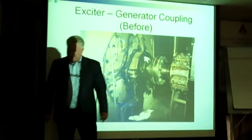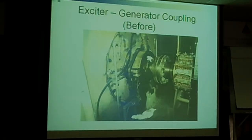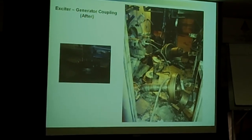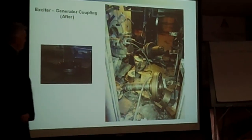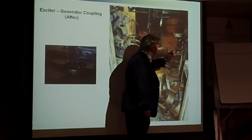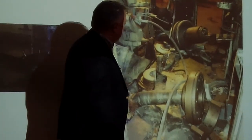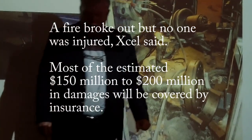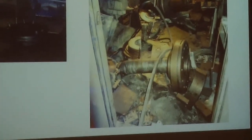This shows the generator to the exciter in its normal operating configuration, and this is a picture of the same, taken from the same viewpoint. This is the end of the generator — this is where that coupling would be, which is now here, laying out on the turbine floor. This was taken immediately after the event, within a half an hour. Our original suspicion is the event initiated somehow down on the generator or the exciter end of the machine.